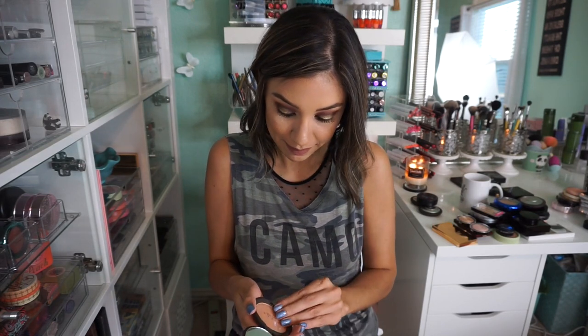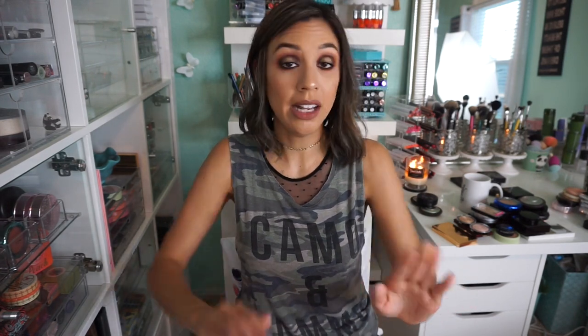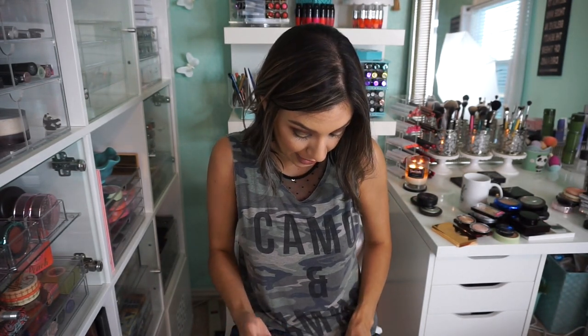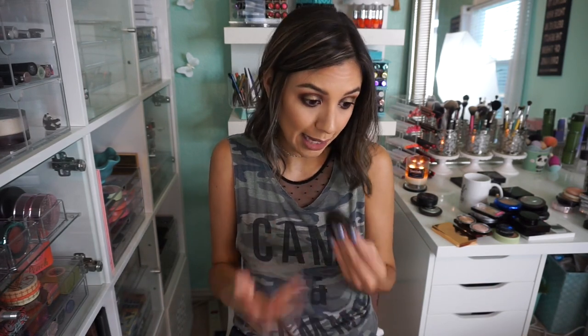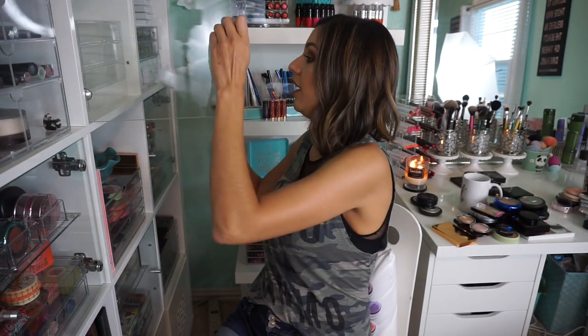And then Becca Champagne Pop. You guys, this is one of those highlighters where everyone and their mama is like 'oh my god, Champagne Pop changes your life, you need it, it's a cult product.' It doesn't look good on me. I've tried and tried — I bought it when it initially came out to do a review, I hated how it looked on me so I didn't do the review. Then when I started getting Becca PR they kept including it in releases and I kept trying, and it just doesn't love me back. So that's it for this highlighter declutter.